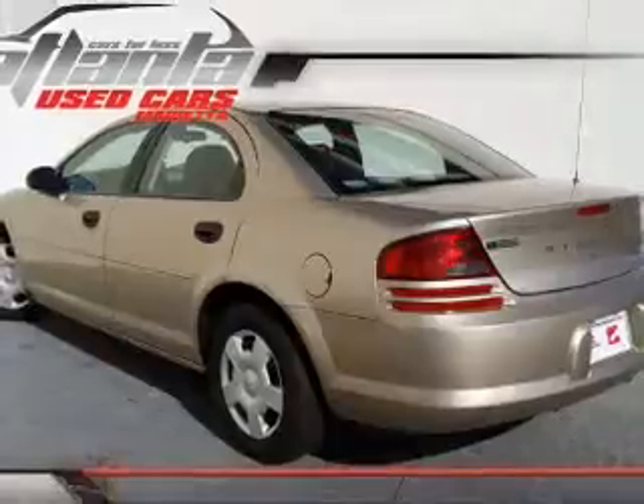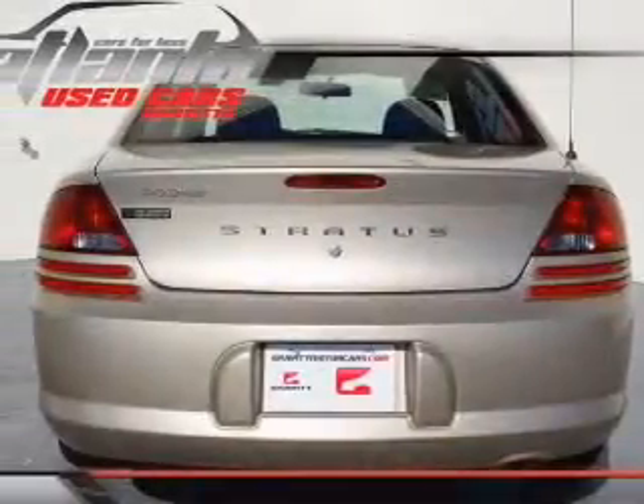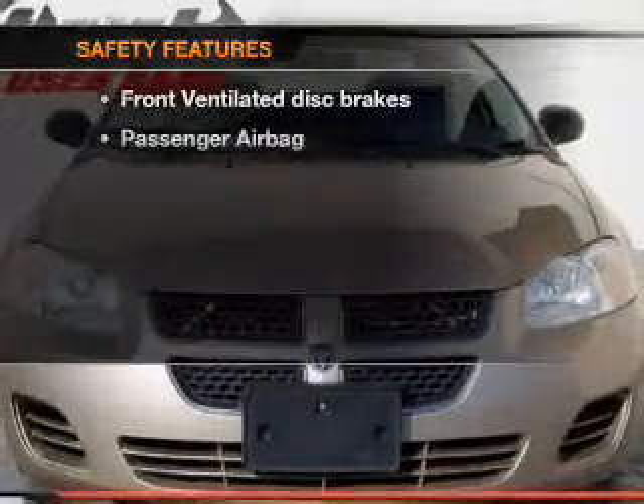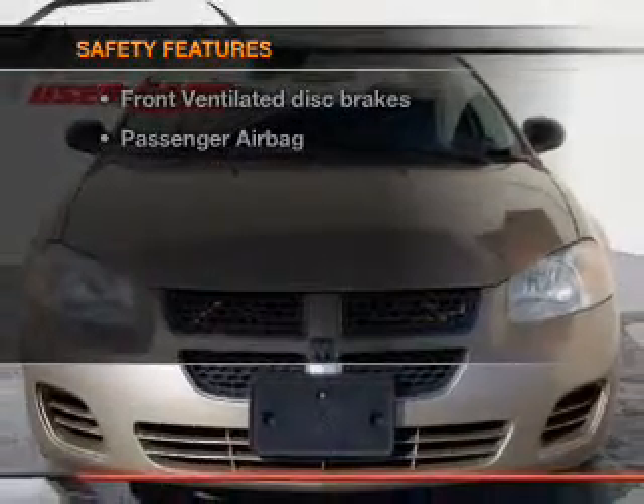Air conditioning, power door locks, power windows, power steering, an AM-FM stereo, an adjustable tilt steering wheel. And for your peace of mind, the following safety equipment is included.